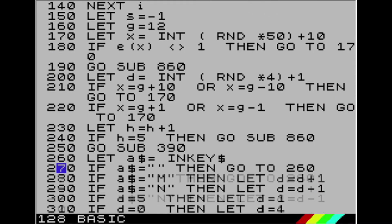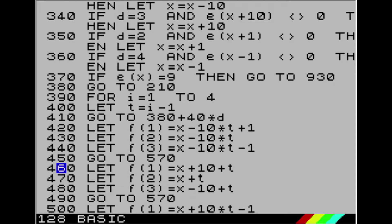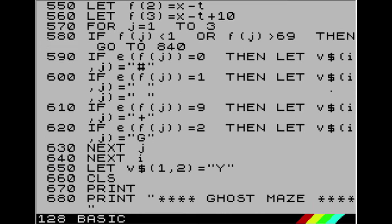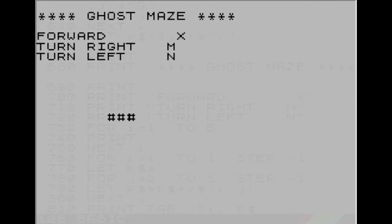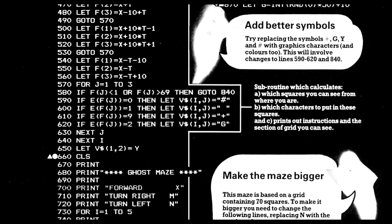Ghost Maze pits you against — you guessed it — a maze, with ghosts in it. Your aim is to find the exit. You can move forward, turn left and right. This is actually a rather nifty bit of code, as turning left or right will pivot the map. Landing on a ghost will transport you elsewhere. Yes, it's simple, but my goodness, you can learn a lot from 95 lines of code. It really will get you familiar with your IFs, LETs, GOTOs, PRINTs and FOR loops.